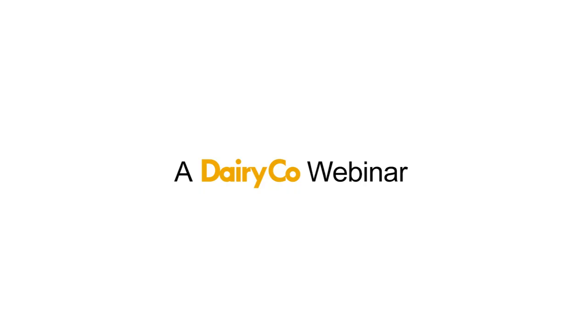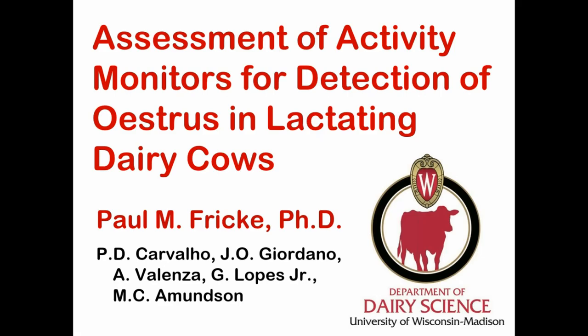The presentation I want to give today is basically a truncated version of a talk that I gave at the British Society of Animal Science meetings in Westport, Ireland in May. The title of the talk is Assessment of Activity Monitors for Detection of Estrus in Lactating Dairy Cows.